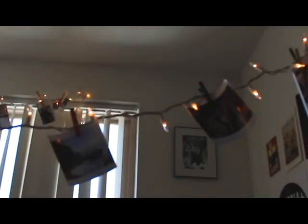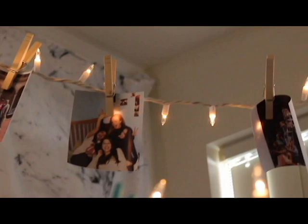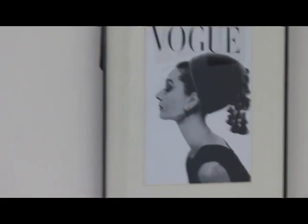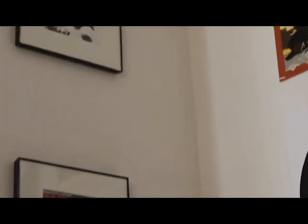Up here I have some lights from Walmart that look really weird in daylight since it's the middle of the day. I have all of these pictures that I printed out on glossy paper, including three framed pictures from the streets of New York City.